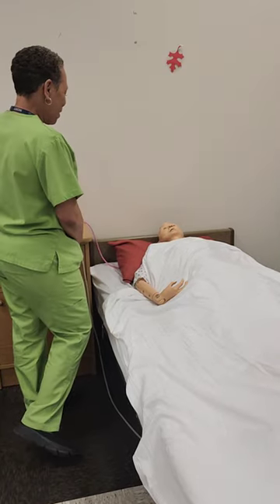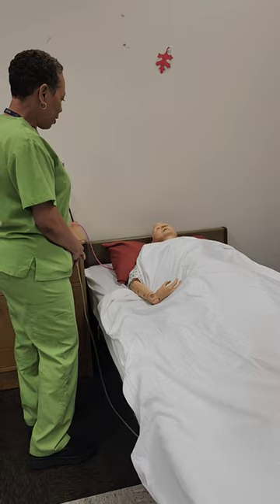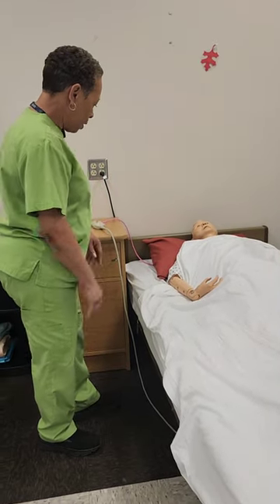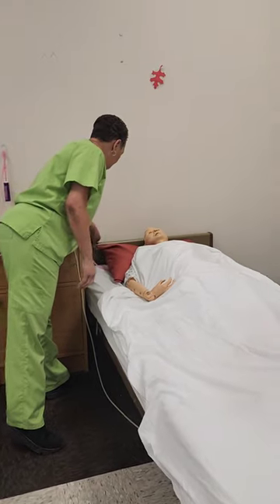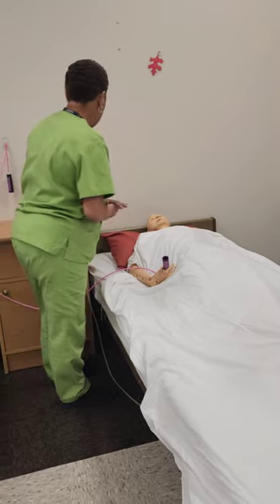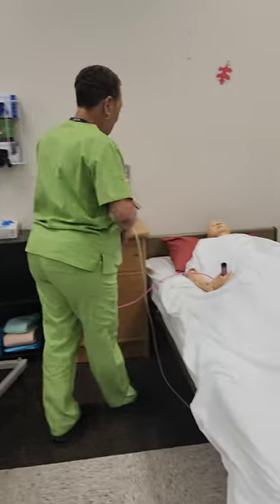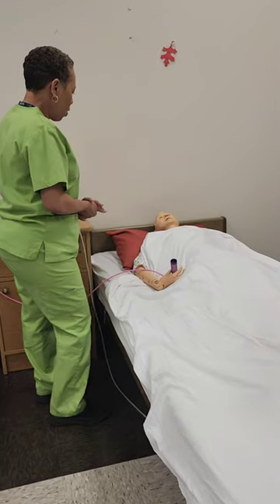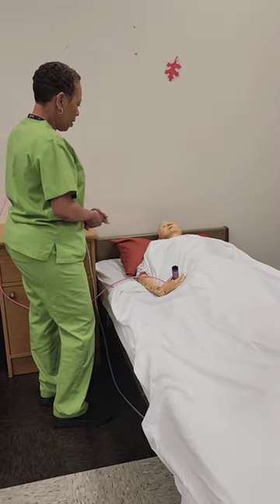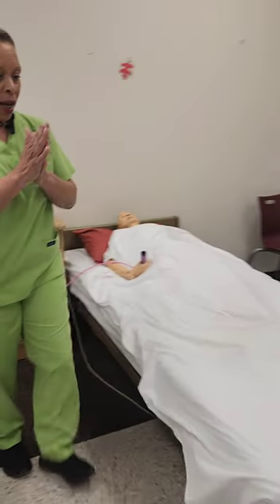My name is Julie, I'm your CNA, and today I'm going to provide you with catheter care. Before I get started, I just want to make sure your bed is in a low safe position and it is. Your bed wheels are locked. I'm going to hand you your call light and provide you with privacy. Mrs. Smith, before I go wash my hands and gather my supplies, is there anything I can do for you? I'll be right back. Washing hands.